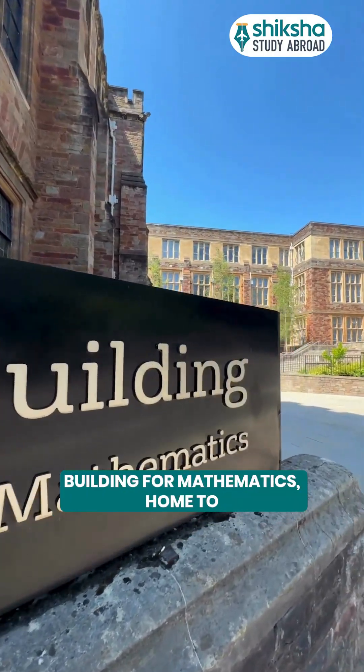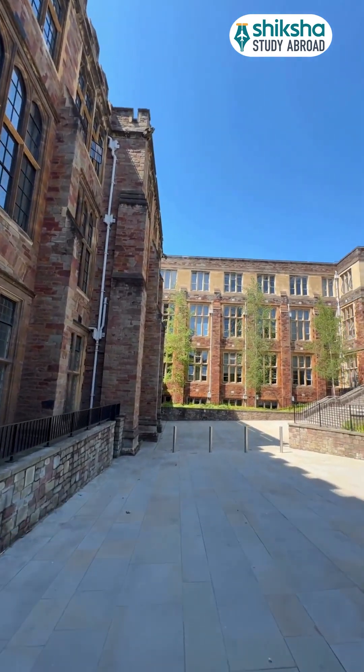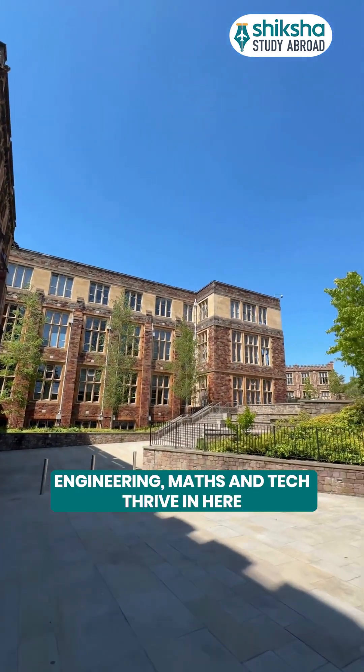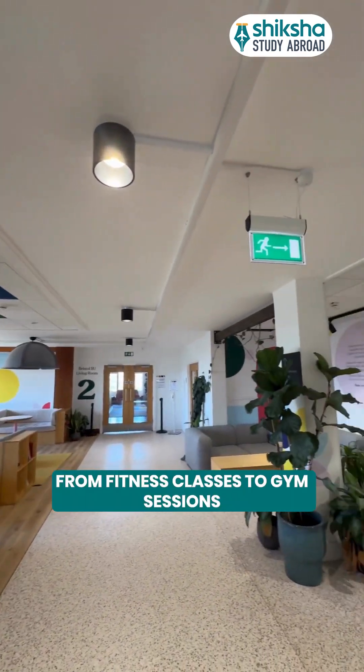Then there's Fry Building for Mathematics, home to Engineering, AI and Innovation. Engineering, Maths and Tech thrive in here in cutting-edge buildings like the Fry.